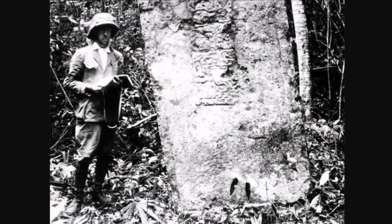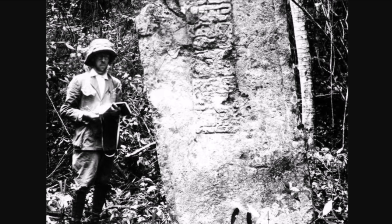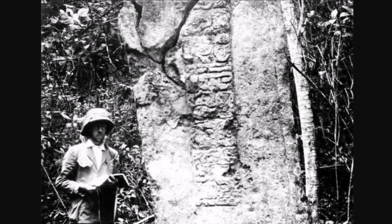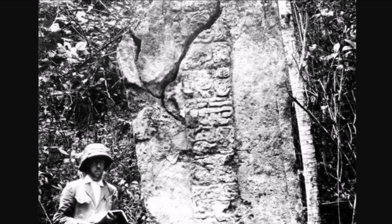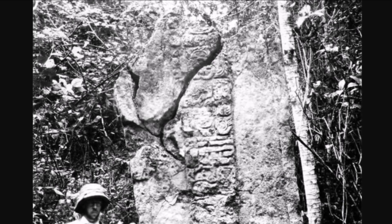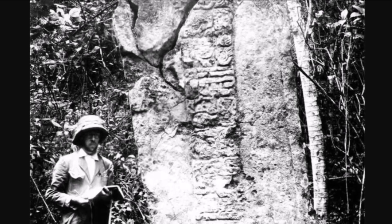This site was rediscovered in 1905 by Maurice de Pirnais — I believe that's who you see here, next to a very large stela with some glyphs on it. How old is this stela? Well, it could be a thousand, two thousand, even four thousand years old. I'm not really sure.